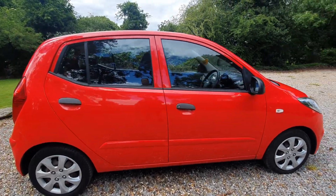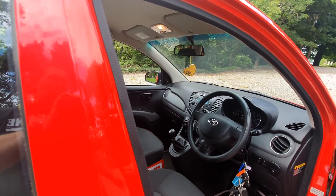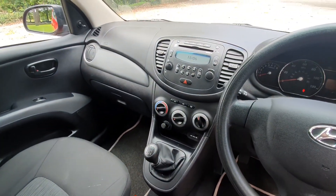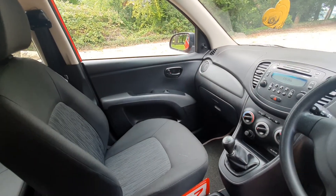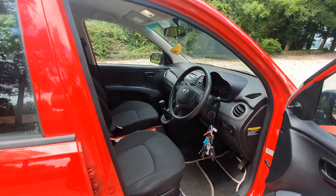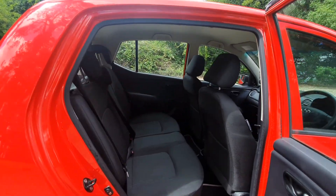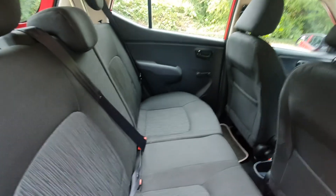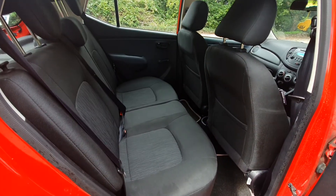If I show you the interior — it's a well laid out dashboard, air conditioning, CD stereo, and it's got electric windows in the front here. Now, the great thing about the i10 is it's a five door as standard and it's a five seater. So, unlike a lot of small city cars, this has got a proper three-point seat belt in the middle there, so you can put three in the back.